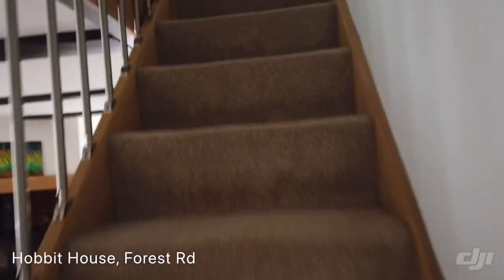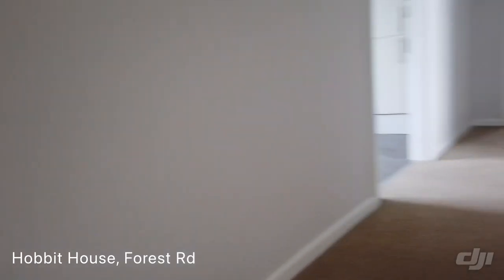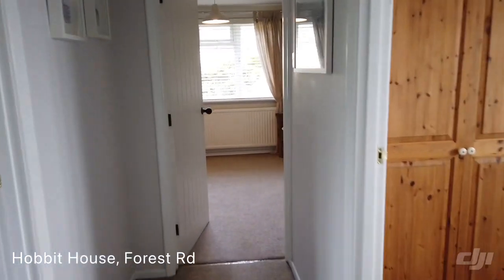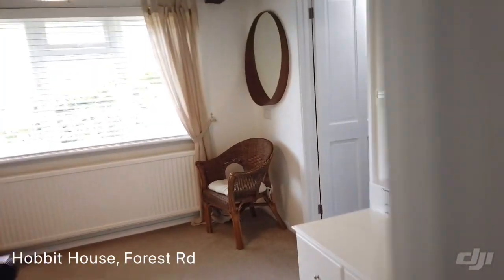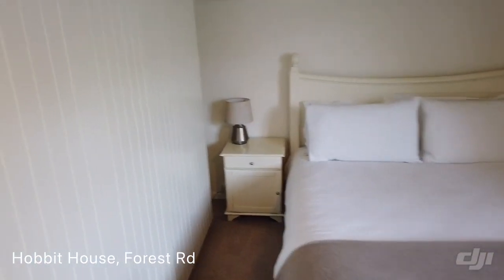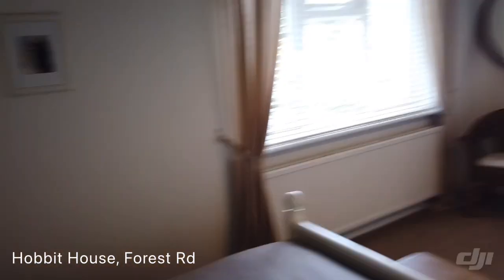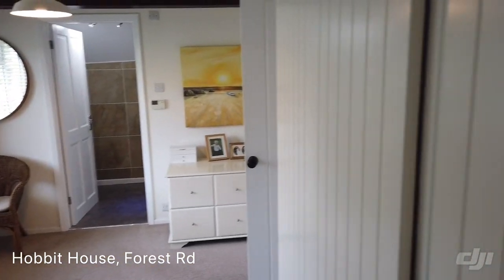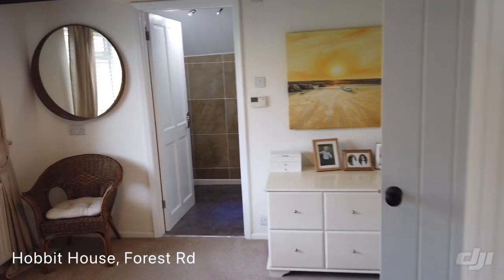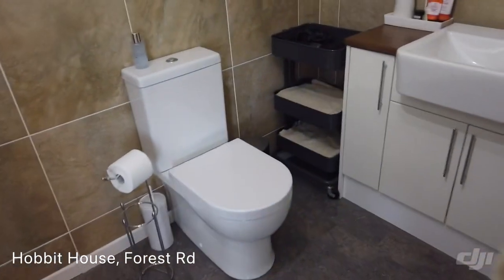And then let's head on upstairs. We'll start with the master bedroom, which is en suite. So we've got wardrobes to the left-hand side — it might come out in the video as a wall, but it's not, those are wardrobes. And then you've got a lovely style of shower room.